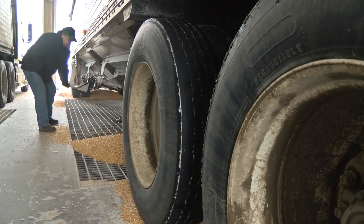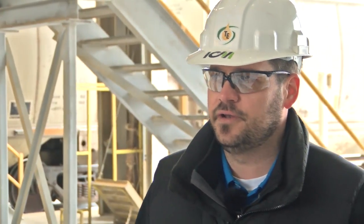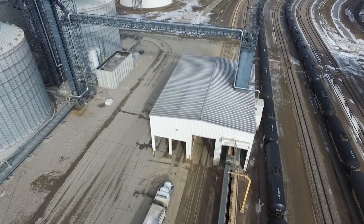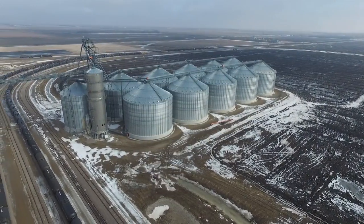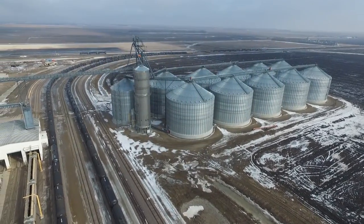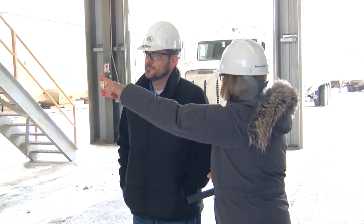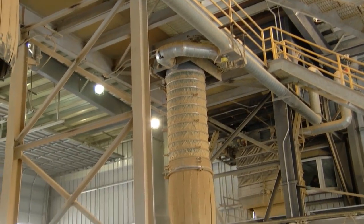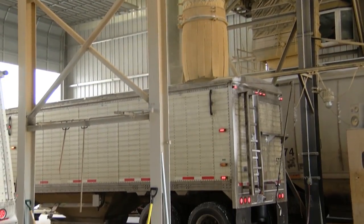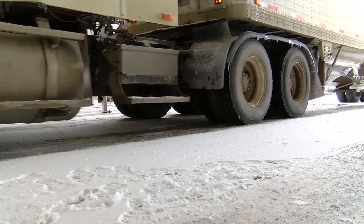Here we are at the first step in the process — this is corn receiving. It all comes within about a 100-mile radius of the ethanol facility. We get the majority of it in by truck, and we also bring in shuttle cars by rail. We hold roughly 6.5 million bushels of corn on site. At the other end of the process, we have distiller's grain going out. That truck over there is loading dried distiller's grain — that's the final co-product that goes out for livestock feed. We do about 450,000 tons a year of distiller's grain.